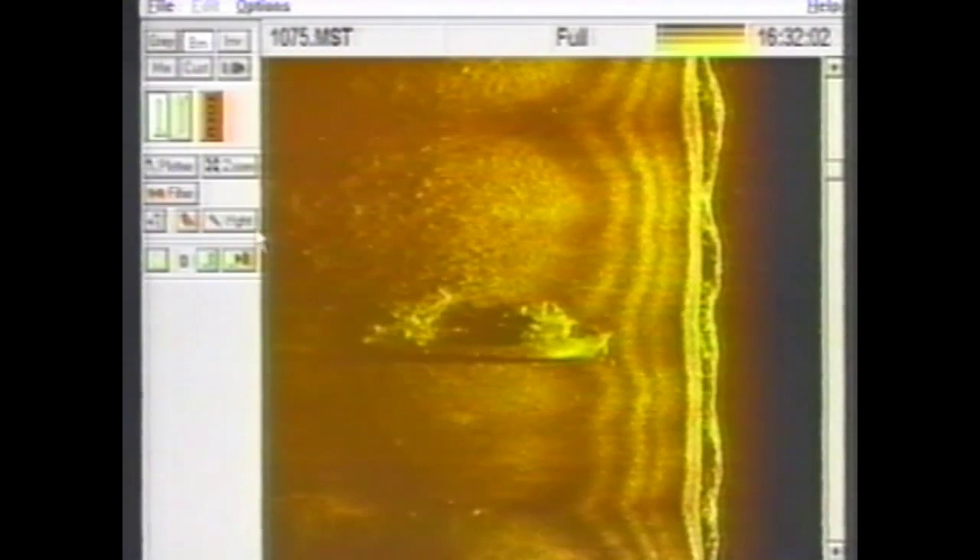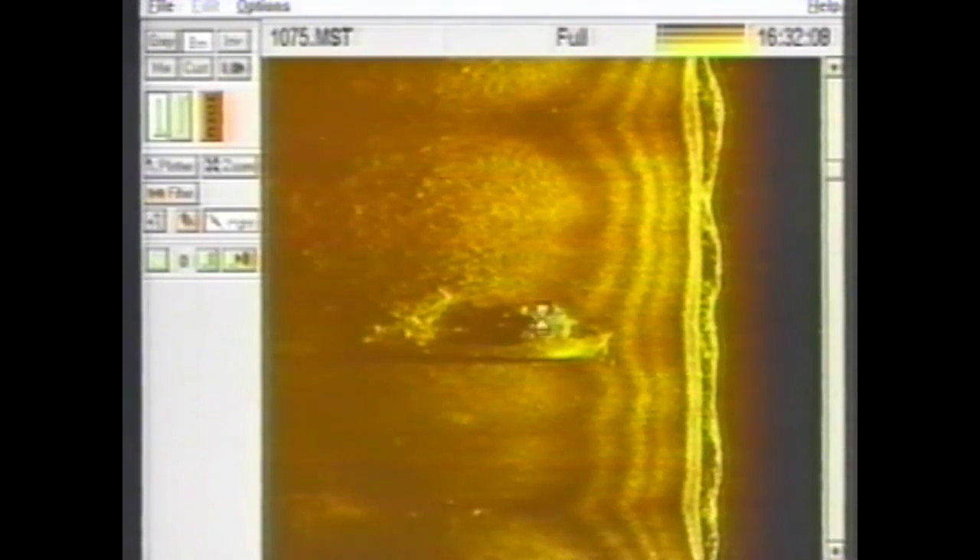The side-scan also allows us to learn as much as possible about the site before even putting divers in the water. We can measure the wreck's length, enlarge areas of interest for a closer look, and even triangulate the length of the wreck's shadow to determine how high the wreck protrudes off the ocean floor.